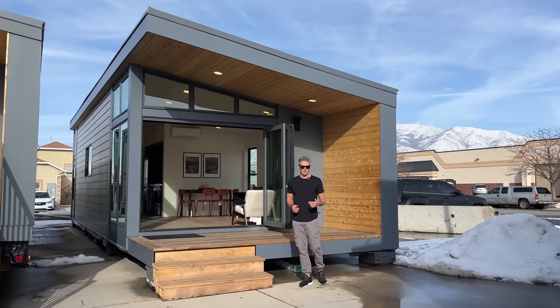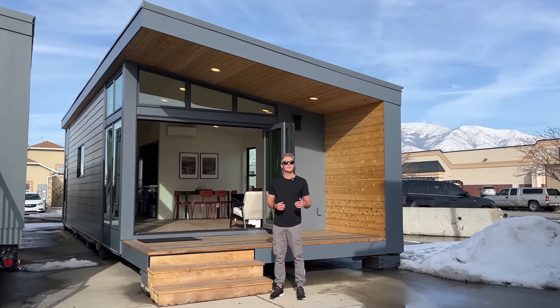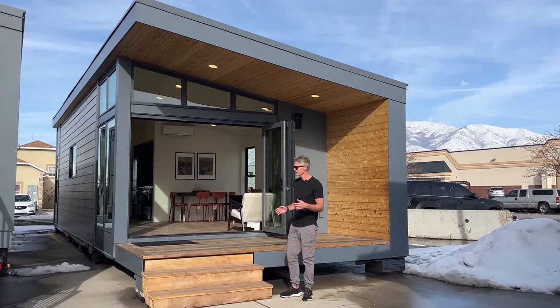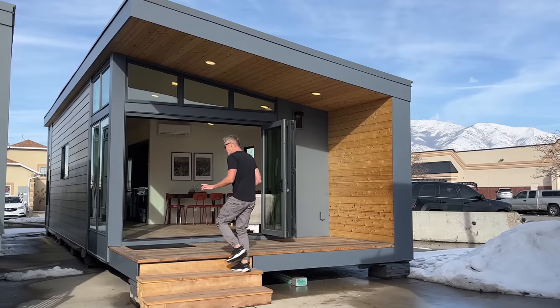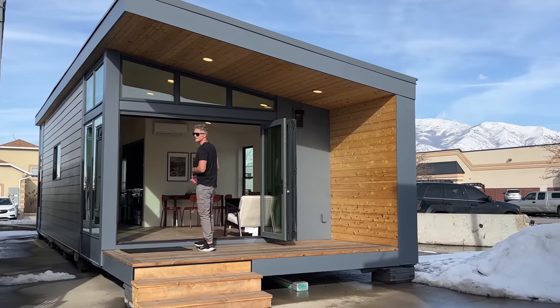This right here is the Cabana from Irontown Homes. At 14 feet wide by almost 42 feet long, it comes in at just under 500 square feet. I'm going to take a look around this thing, tell you a couple of things that I like about it, and then at the end, I'm going to tell you the price, which based on the comments of one of my last videos, I think is going to surprise some people.